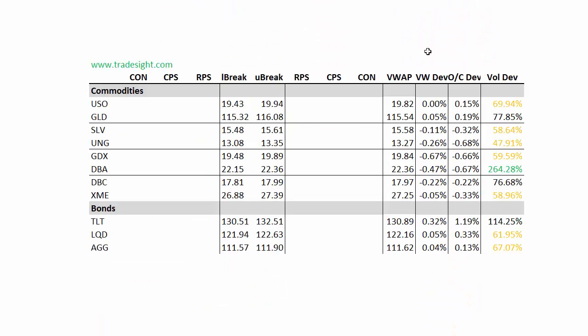Moving on to the commodities — no signals here. The DBA, which is a broad basket of the agriculturals, was the one that was a big volume leader, but for the most part not a lot going on. The TLTs were kind of quiet all morning and then started climbing in the afternoon, finishing more than 1% above the day's open. You can see a bit of a volume bump there.